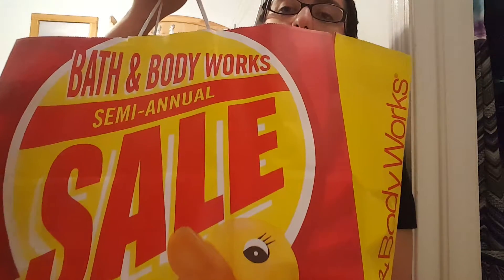Hey guys, it is time for a Bath and Body Works and Victoria's Secret semi-annual sale haul! Here is the Victoria's Secret bag and the gigantic Bath and Body Works one. If you guys are ready for this haul, please stay tuned for this video.